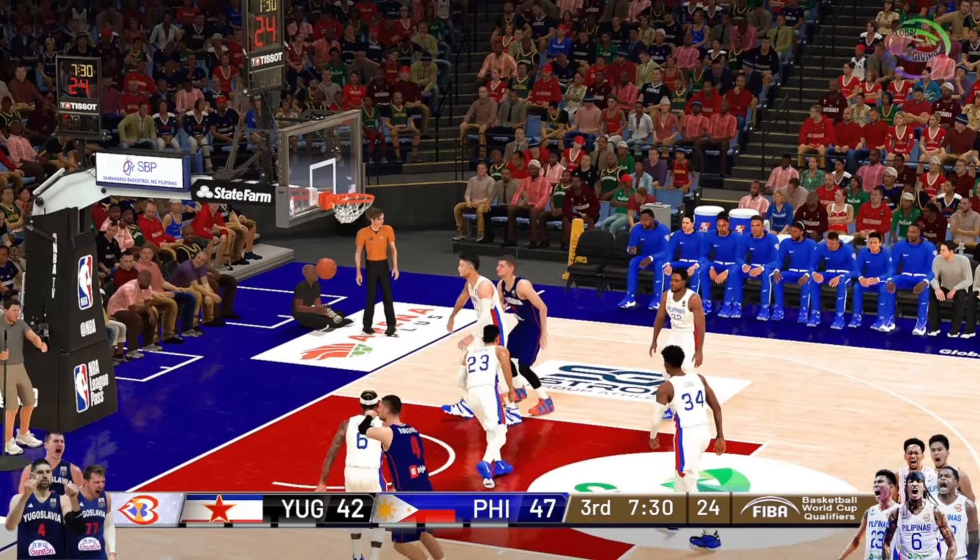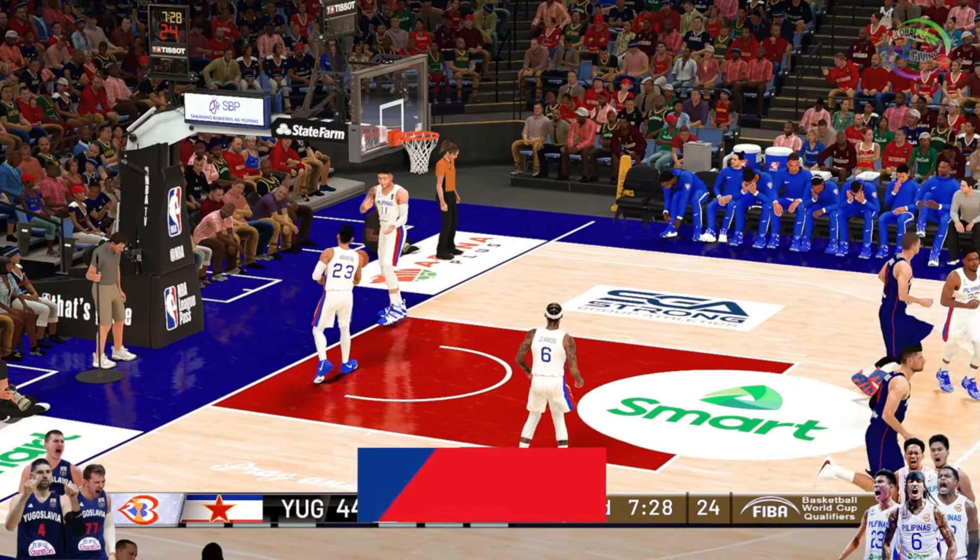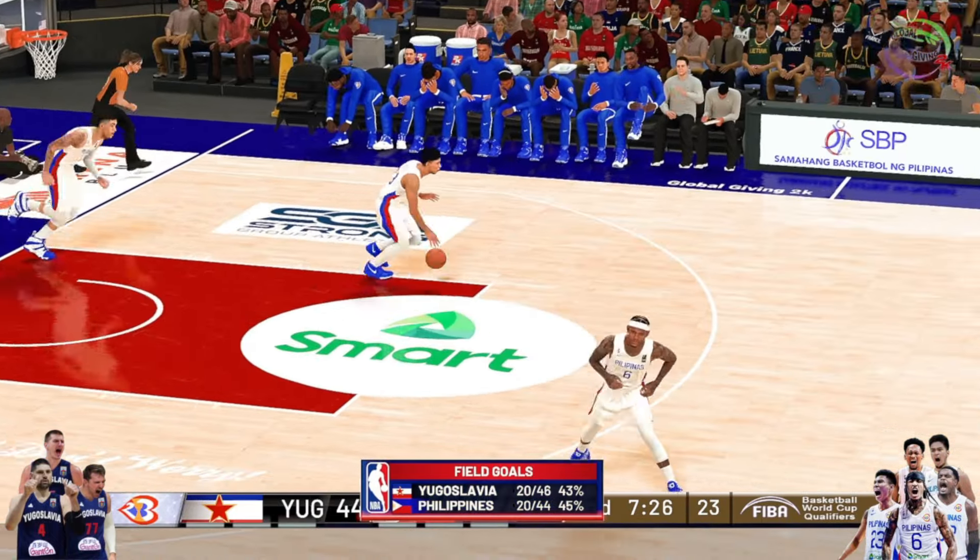Fires top of the key and he sinks that one, hitting the back of the rim on the way in. He's got nine.